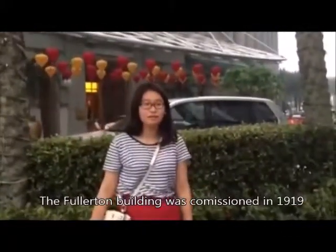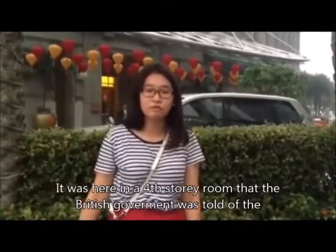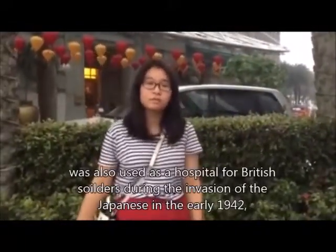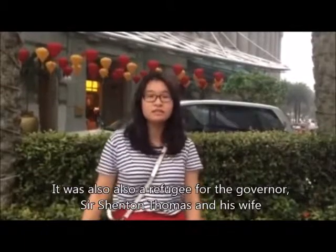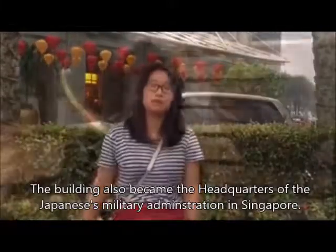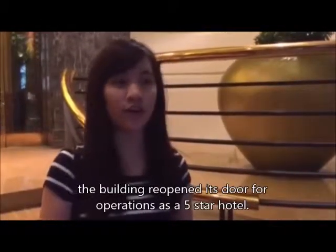The Fullerton Building was commissioned in 1928 as part of a British colonial celebration, and was the largest structure ever built in Singapore at the time. It was here that the British government was informed of the decision to surrender to the Japanese during World War II. In the last days before the British surrender, the Fullerton Building was also used as a fortress for British soldiers during the Japanese invasion in the 1940s, and served as a refuge for the governor and his wife when Government House came under attack. The building also became headquarters of the Japanese military administration in Singapore during World War II. After three years of restoration and construction work from 1998 to 2001, the building reopened as a five-star hotel.